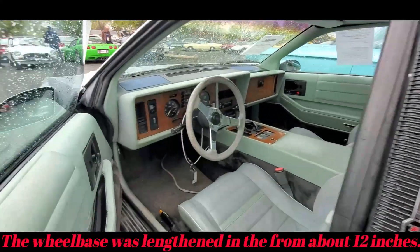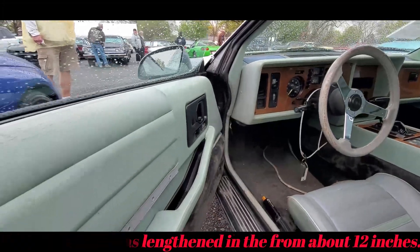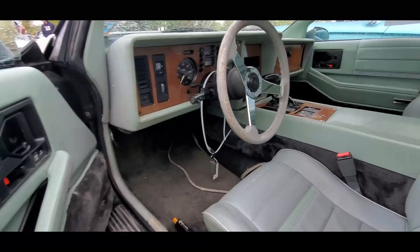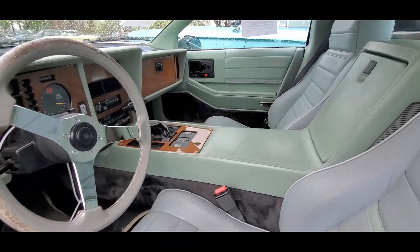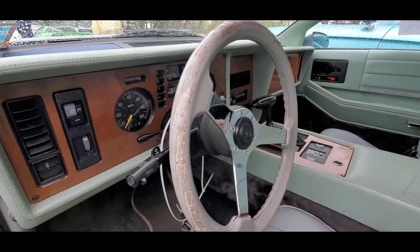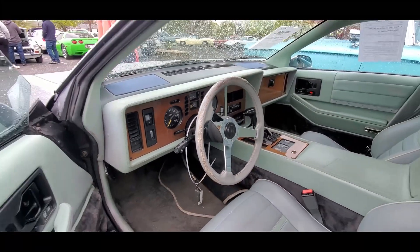This is a V6. You can see all the leather in there — they did quite a job. It couldn't quite hide all the Pontiac out of it, but still really neat.